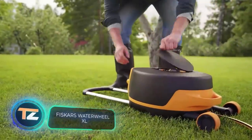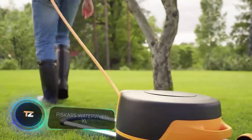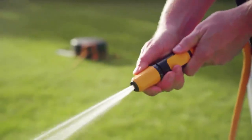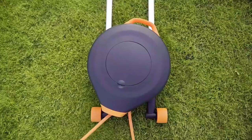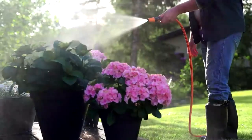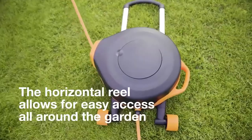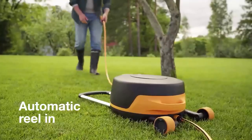Fiskars Water Wheel XL. Another time-consuming task is watering the plot, if done manually. In the past, if you had a large bit of land you had to face certain difficulties, but today they're quite easy to solve. For example, you can buy a device called the Water Wheel XL from Finnish company Fiskars.